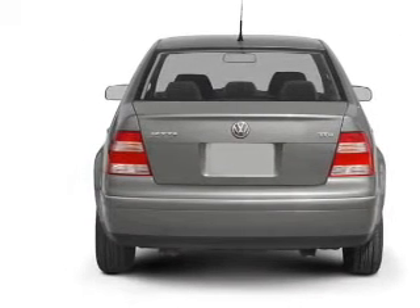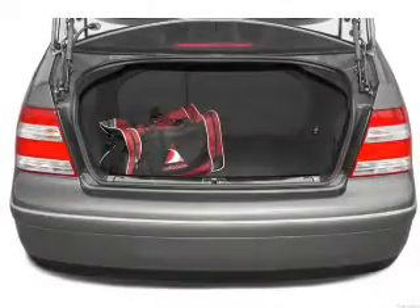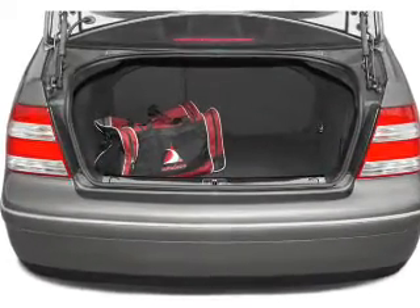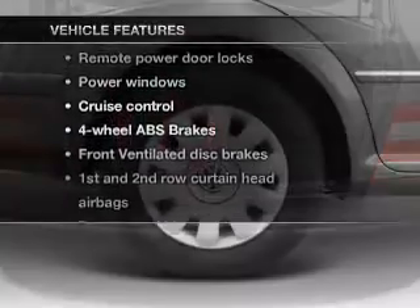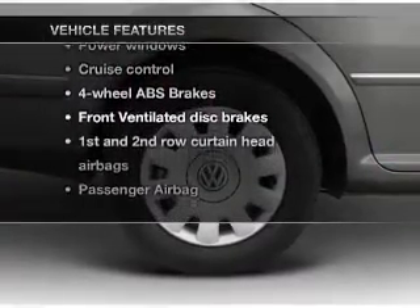Treat yourself to a premium sound system. Brake safely with the anti-lock braking system. Let the outside in with a power sunroof. And with these notable features, you won't want to miss out on the opportunity to own this amazing ride.